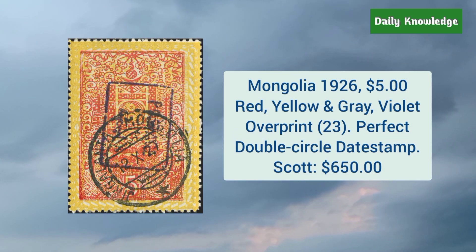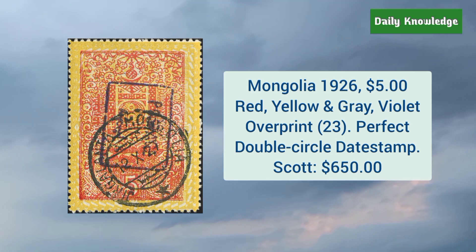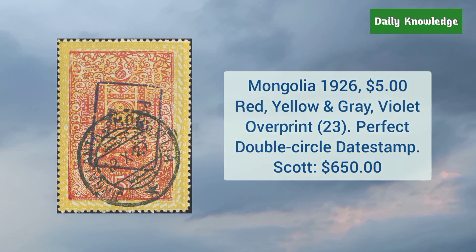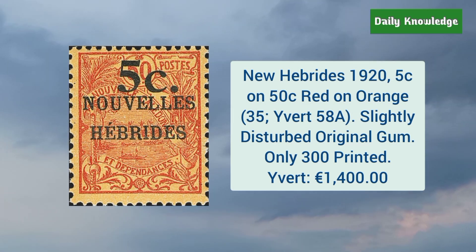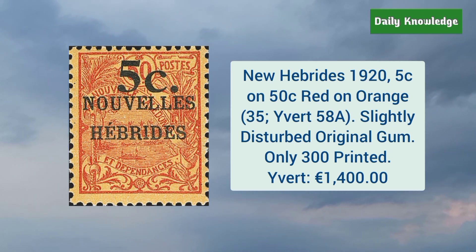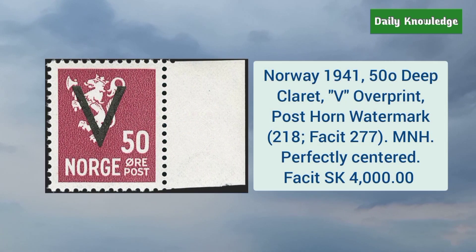Mongolia 1926 5 dollar red, yellow, and gray violet overprint, and has perfect double circle date stamp. New Hebrides 1925 cent on 50 cent red on orange, and it has lightly disturbed original gum. Norway 1941 50 øre deep claret with V overprint and watermark, and it is mint never hinged.